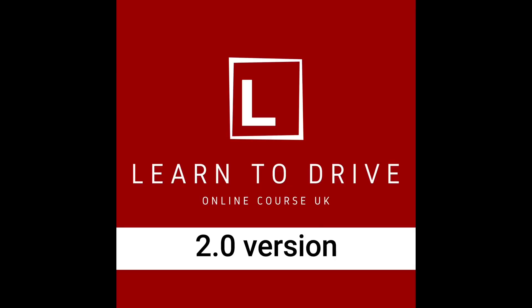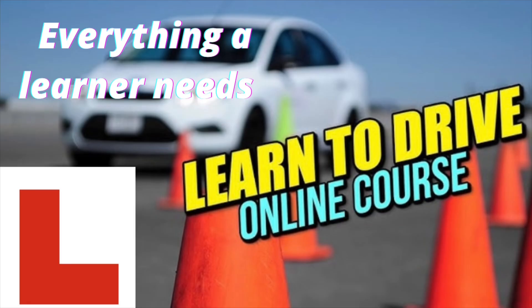If you are learning and you need help passing the driving test, don't forget to take advantage of our online course. The course gives everything a learner needs to learn to drive and to pass a driving test. I will leave a link in the description for you to have a look. If you like it, you could always join the course.